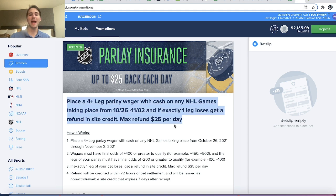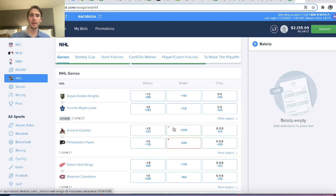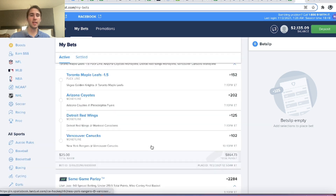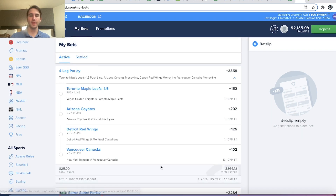There's a max refund of $25 per day. We want to know: is this profitable? If we go to NHL, pick four games, and place our bet, is this profitable? You can see I have my four-leg parlay placed for the games on November 2nd. It is profitable, and we're going to go through the math.